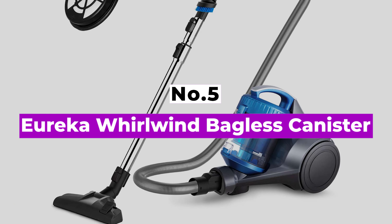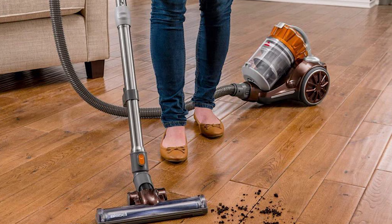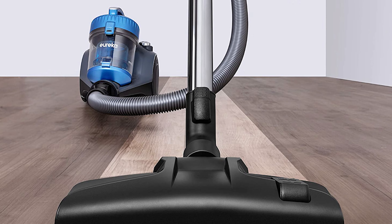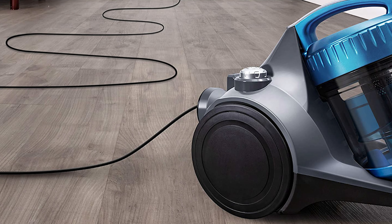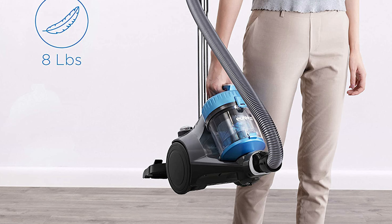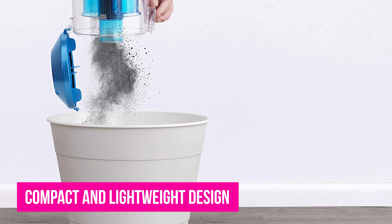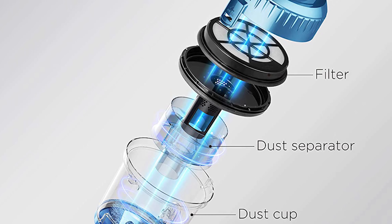Number 5: Eureka Whirlwind Bagless Canister. If you're looking to save some money on a vacuum cleaner, the Eureka Whirlwind Bagless Canister is a good option. Despite its budget-friendly price, this canister vacuum performs superbly on bare floors, easily clearing pet hair as well as small and large material. While its floor head doesn't have an electro brush or even an air-driven turbo brush, it sucks up an impressive amount of debris on low and high-pile carpet, with minimal loss in suction performance as the dustbin fills up. Its compact, lightweight design allows you to carry it from room to room without much difficulty.